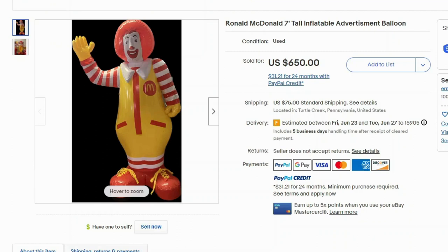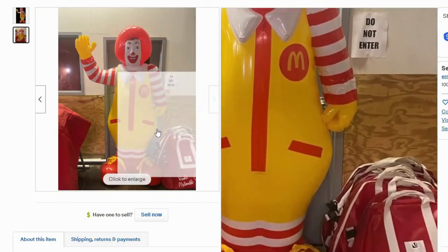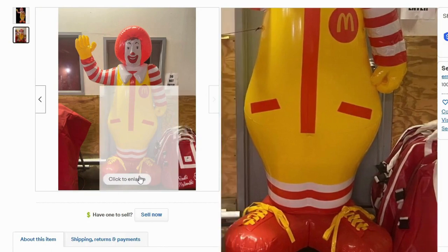Now we have an inflatable — this is a seven-foot-tall advertising Ronald McDonald inflatable. This one sold for $650 and $75 shipping. Look how big this is — it's really cool. I love the shoelaces. Those laces are awesome.